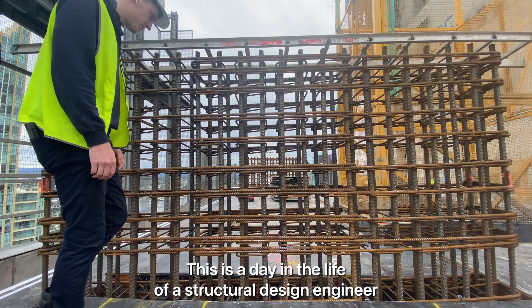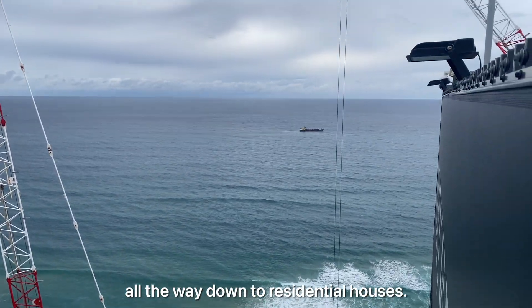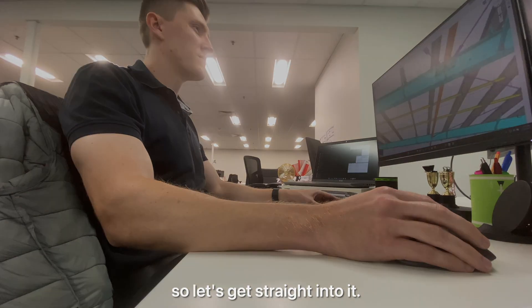This is a day in the life of a structural design engineer in a buildings team that designs high rises all the way down to residential houses. Today I've got a couple of site inspections booked in and also need to do some design work, so let's get straight into it.